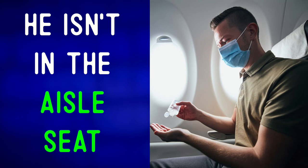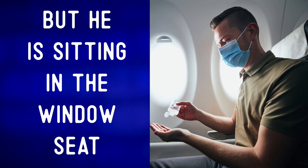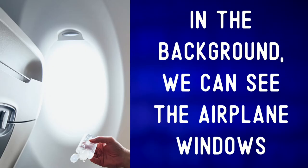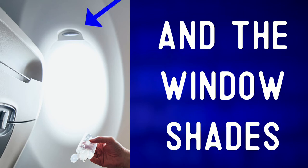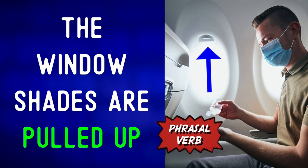Aisle seat. The aisle is where you walk down the middle of an airplane. He isn't in the aisle seat or middle seat, but he is sitting in the window seat. In the background, we can see the airplane windows and the window shades. The window shades are pulled up — to pull up the window shade means to open it.